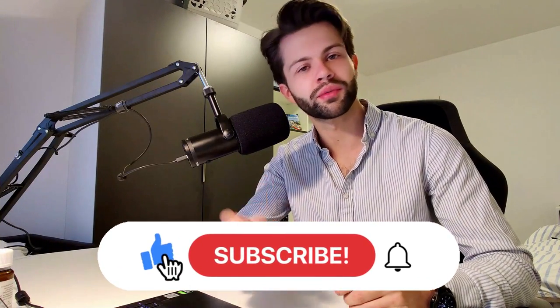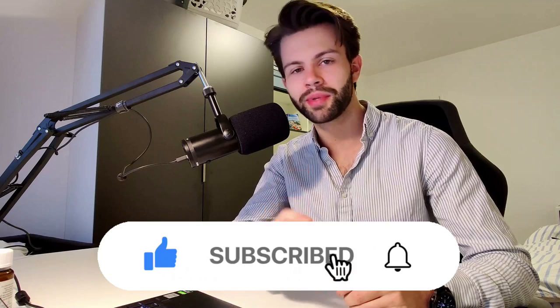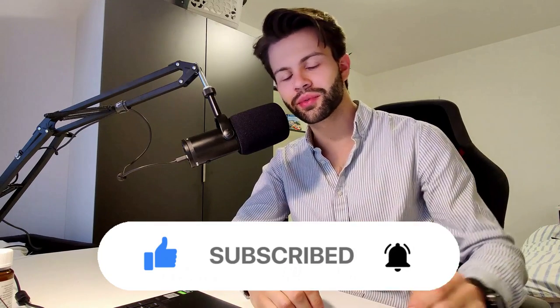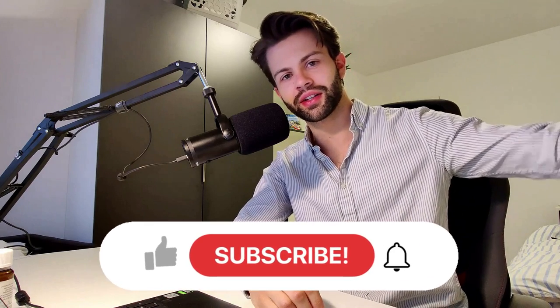Alright, that's all for today. If you found this video useful and want to learn more about hair loss treatments, please subscribe — it really helps a small YouTuber like me. Until next time, I wish you a happy hair journey. Adios!